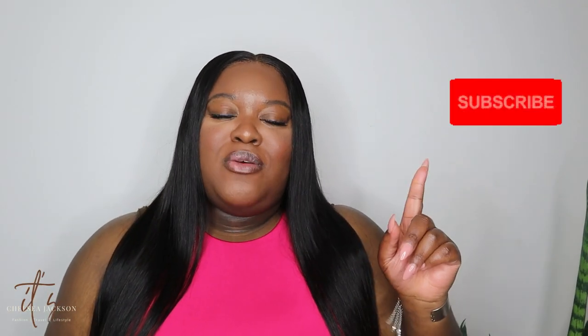Hey guys, welcome back to my YouTube channel. It's me, Chelsea Jackson, and on this channel I talk about plus size fashion, travel, lifestyle, and product reviews. If any of those things interest you, please make sure you hit the notification bell and subscribe so you're notified every time I upload a video, which is typically every Sunday and Wednesday.